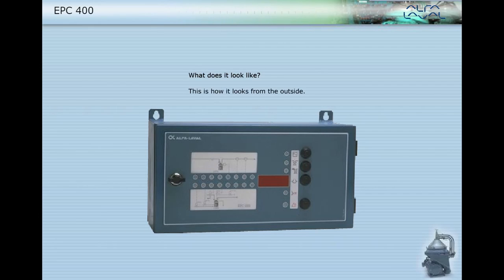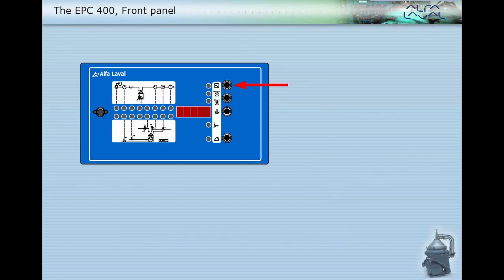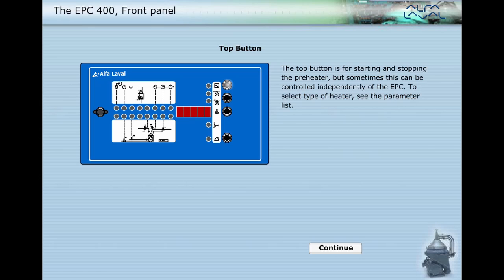This is how the EPC-400 looks from the outside. The top button is for starting and stopping the preheater, but sometimes this can be controlled independently of the EPC. To select the type of heater, see the parameter list.